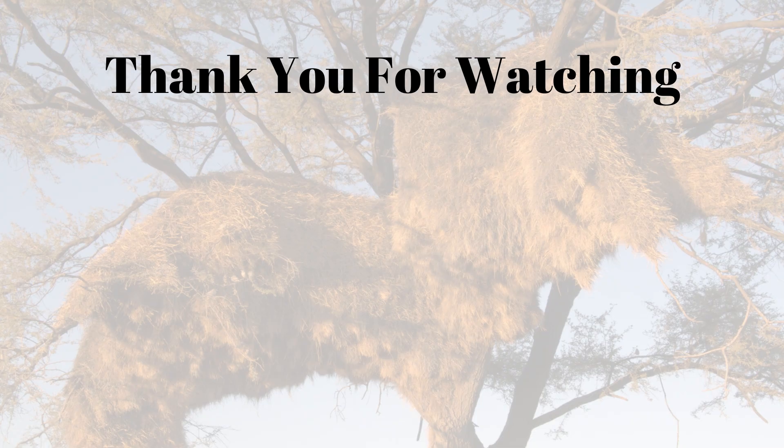Thank you so much for watching. I hope you found it interesting — nature is just incredible. If you've got any birds or other animals in the region you live that have an outsized impact on the region, I'd love to know about it. Let me know in the comments.